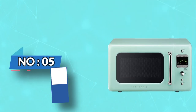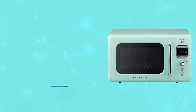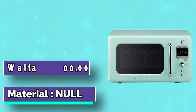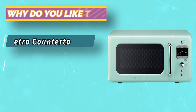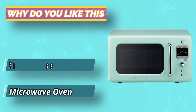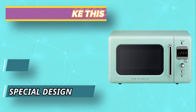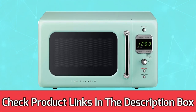Number 5: Daewoo Microwave for Seniors. The Daewoo Retro Microwave Oven is a retro style design reminiscent of the good old days with modern features. It is lightweight, compact, and has simple, easy-to-use controls featuring dials and raised buttons that are easy to press. This is especially beneficial for seniors who may have challenges with dexterity or vision. For current prices and discounts, check the links in the description box.